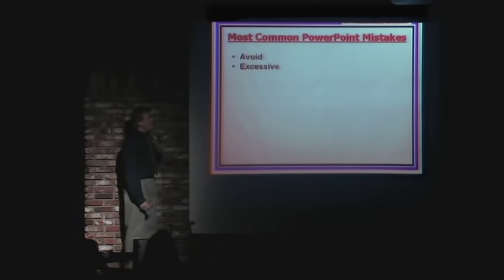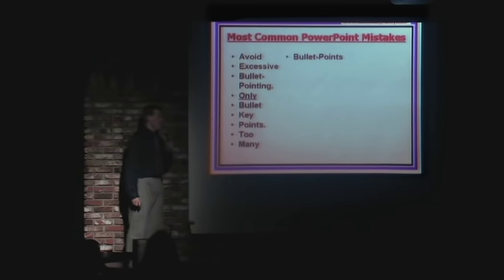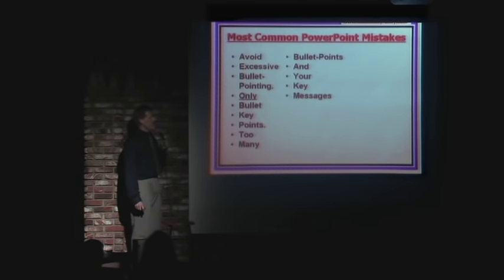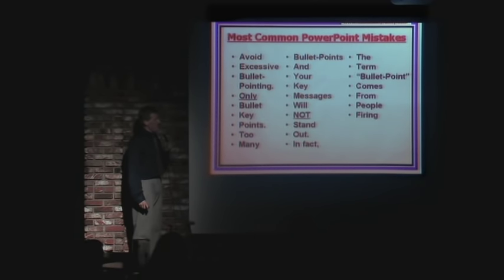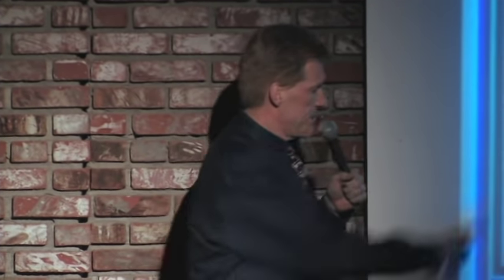And then finally — I hate this — avoid excessive bullet pointing. Only bullet key points. Too many bullet points and your key messages will not stand out. In fact, the term 'bullet point' comes from people firing guns at annoying presenters. Hence the bullet point.